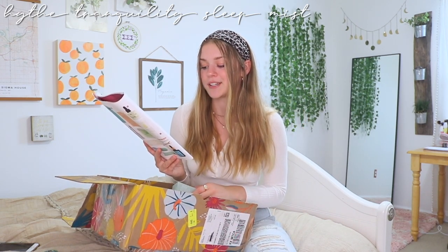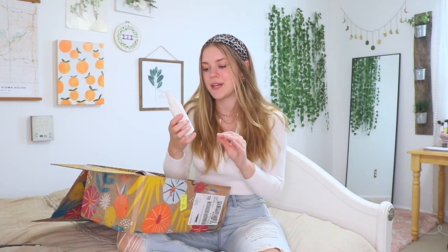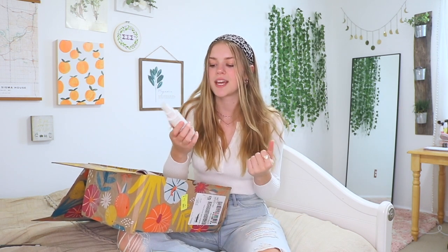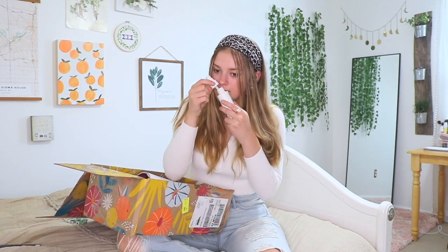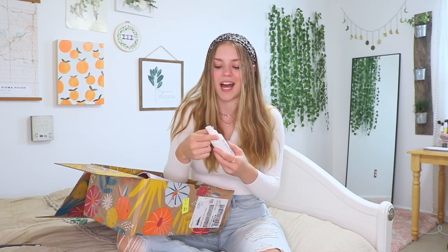Next is the Sleep Mist, formulated with Witch Hazel, Lavender Oil, and Rice Water. This is worth $22 — basically like a pillow mist. Let's see how this smells. That smells amazing — I love the smell of lavender. I am so excited about this one.